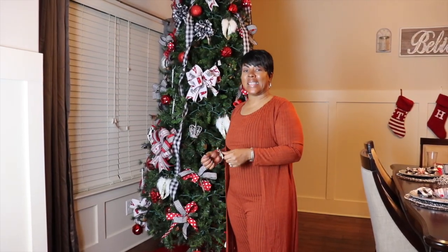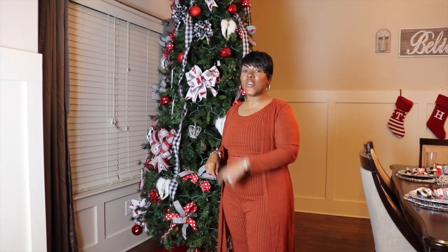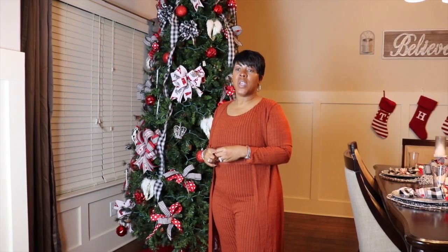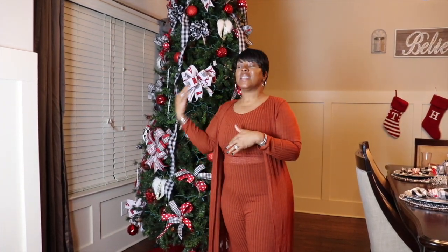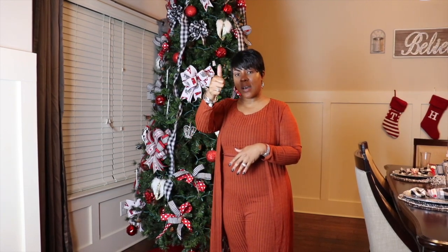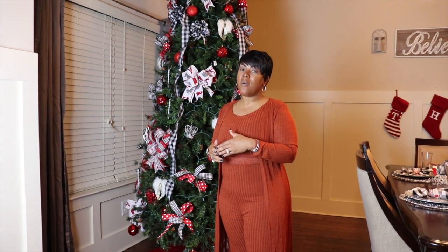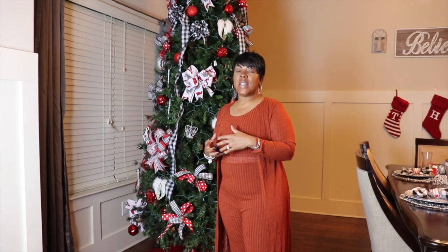Hello everyone and welcome back to Decor and More with Lisa. If you're new to the channel, go ahead and subscribe after you watch this video in its entirety — don't skip, don't fast forward, watch from beginning to end. I need you to click that thumbs up and give me a like for this video, and also click that bell so you know when I post.